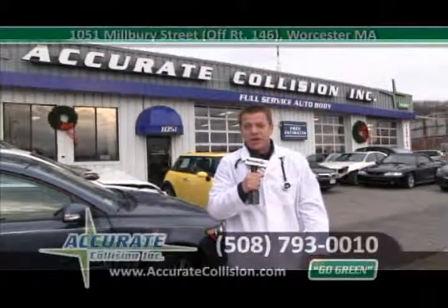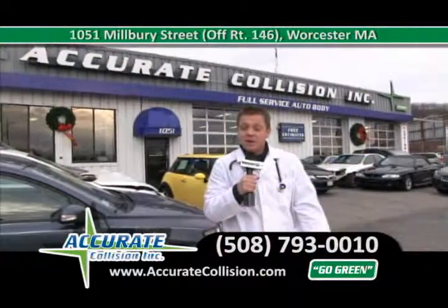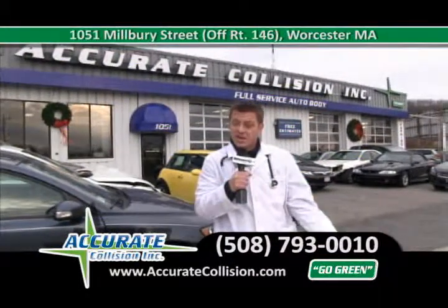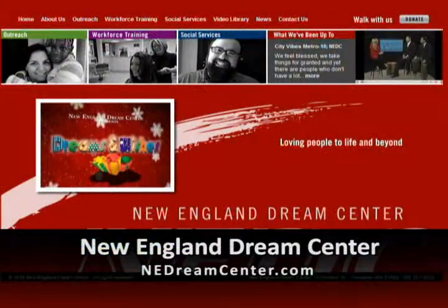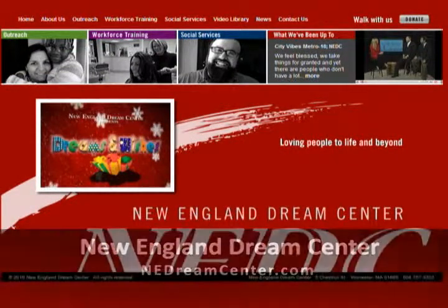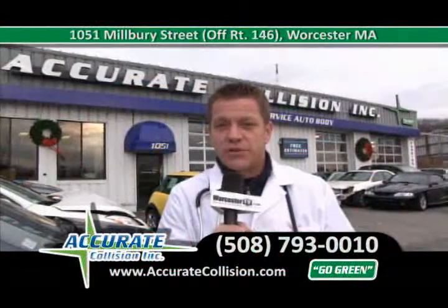Hi and welcome back to Accurate Collision. I want to wish everyone a Happy New Year as well as thank you for the previous year. A special note — thank you very much for all your support. We were able to hit our goal of $2,000 through the Dreams and Wishes Foundation, which really helped out some families.